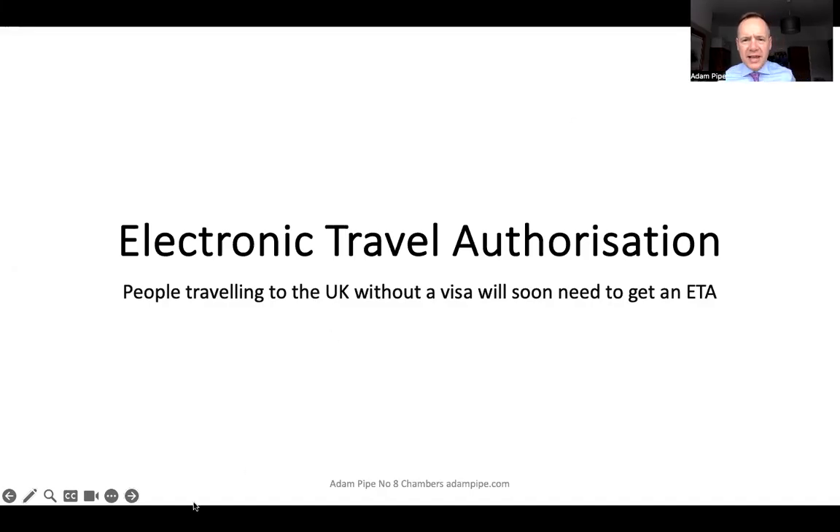Hi and welcome to my latest immigration law update video. In this video I wanted to summarise the new Home Office electronic travel authorisation scheme. People coming to visit the United Kingdom who are non-visa nationals will soon all need to get an electronic travel authorisation before they come.